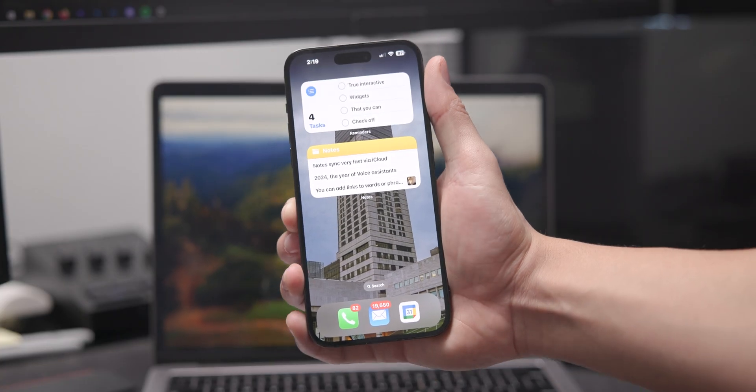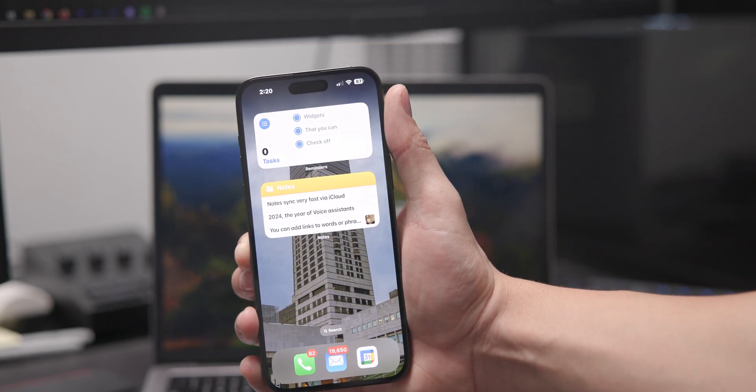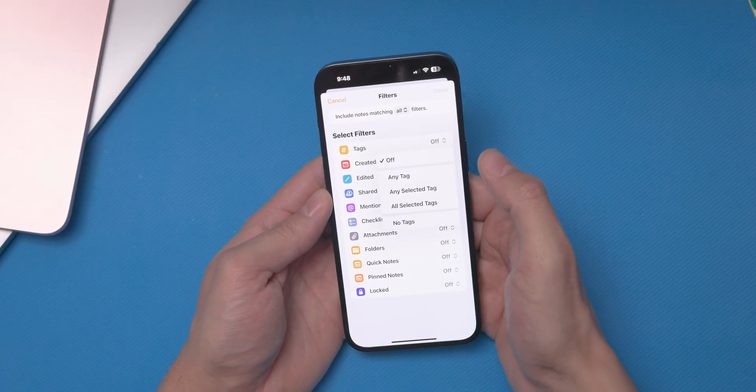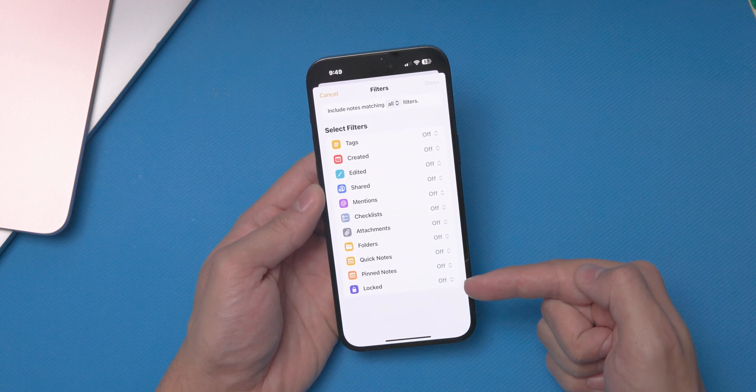I do wish you can edit notes from the widget, kind of like how the Reminders app lets you check off tasks, but maybe in the future. Once you're in the app, one of the most useful features for me is creating folders and subfolders to keep everything organized. It's as simple as creating a folder and naming it what you want. There's also a Smart Folders feature which allows you to organize your notes using tags and other filters like file attachments, checklists, and if they're shared with anyone else.